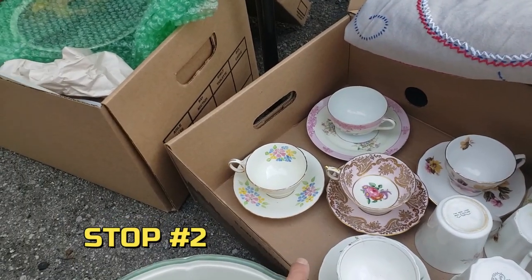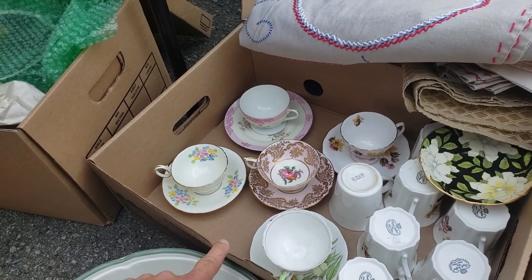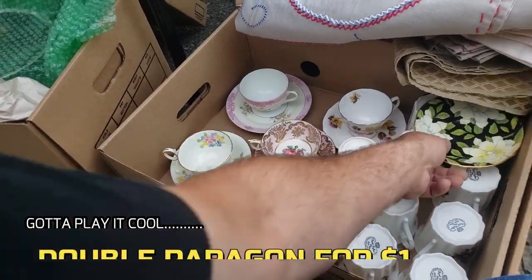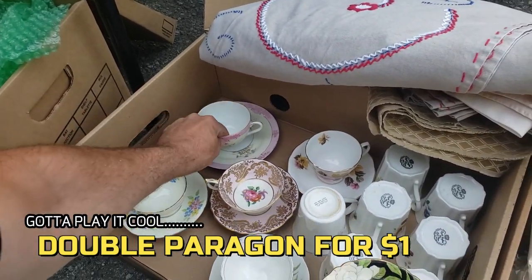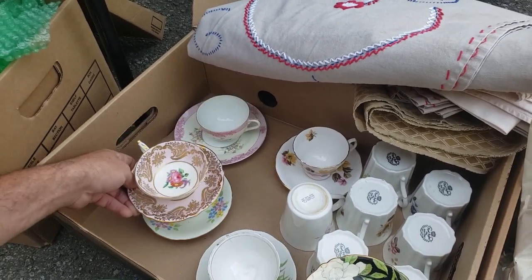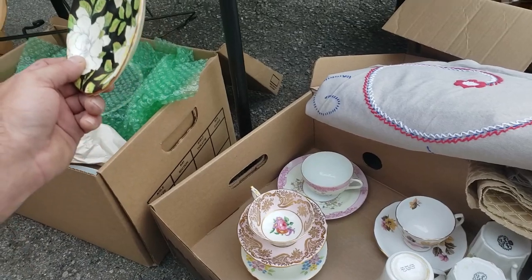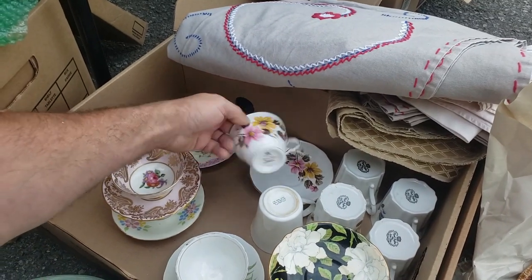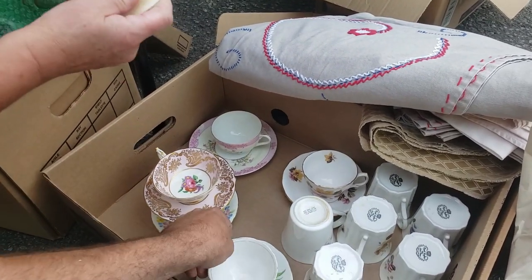How much are your teacups? Different prices? There's — oh, there was more than that. Is there another box of them? Yeah, they're hiding, they got buried. Well, this one's missing its companion. I like these three — actually these four. Oh no, wait, this one has a little chip. I know it's a dollar, but still.